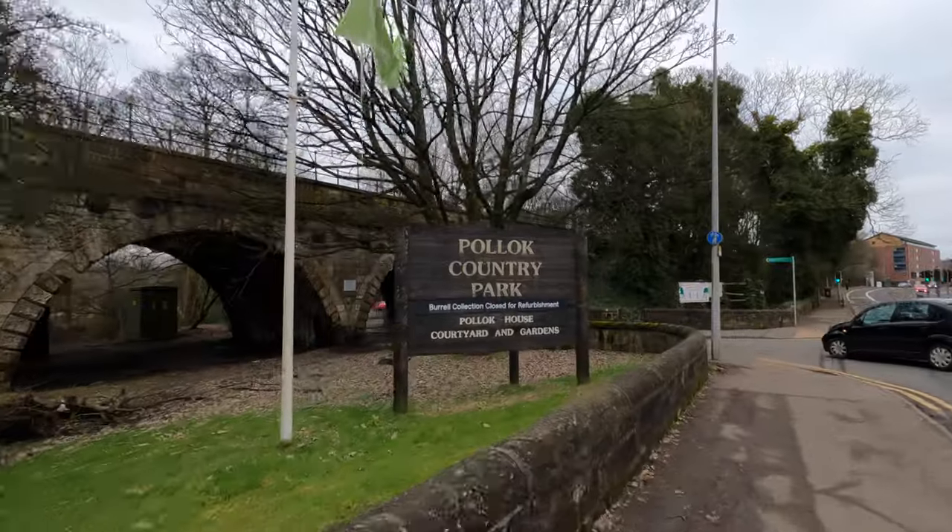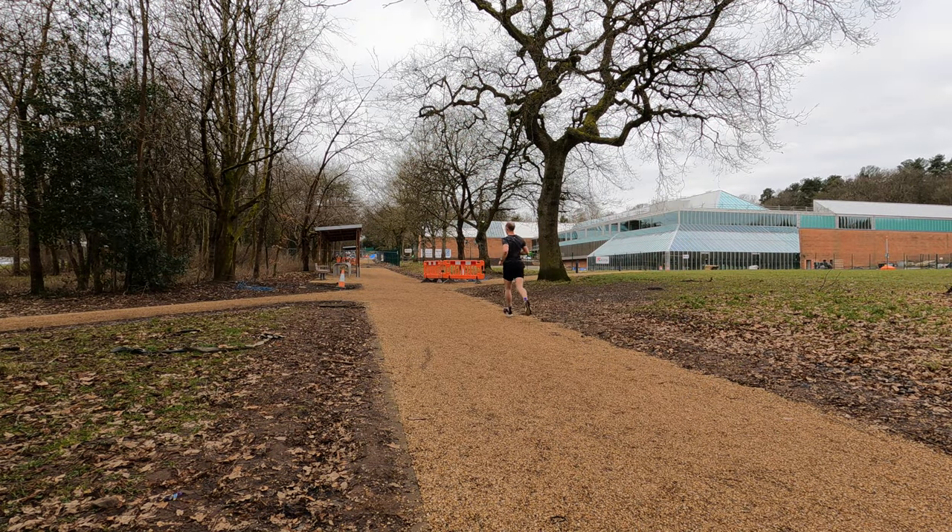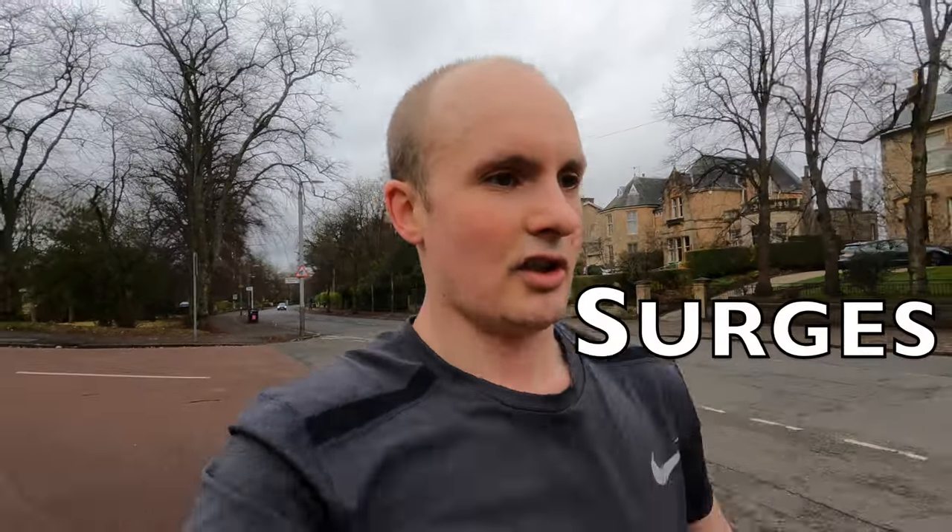As you can see, I'm currently in the middle of a run just now — I'm out doing my long run, about 13k into that or so. But it's not the long run I'm choosing for the workout. I'm actually doing surges, which is something you can add into an existing run to get a little bit more out of it.